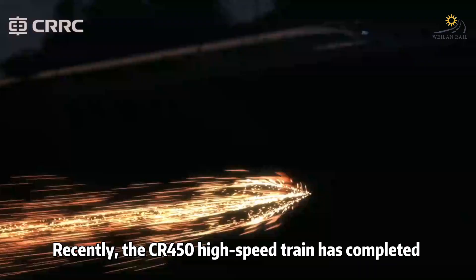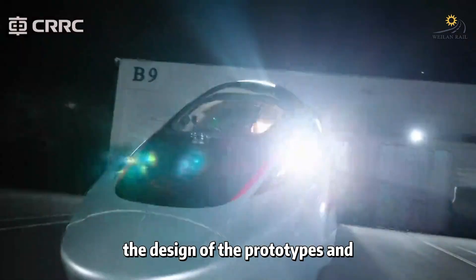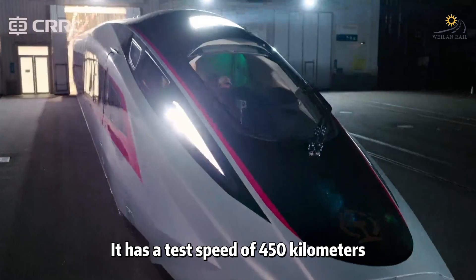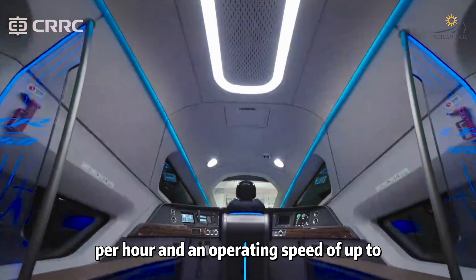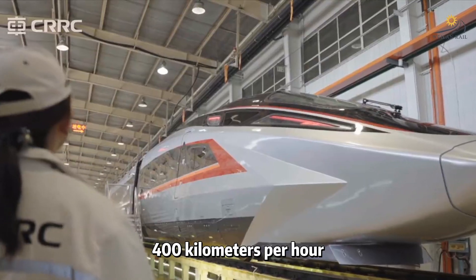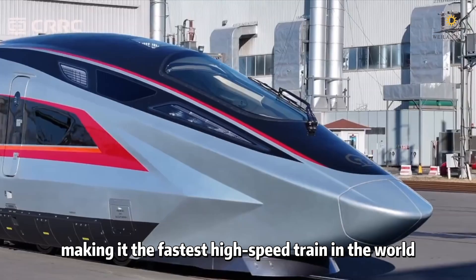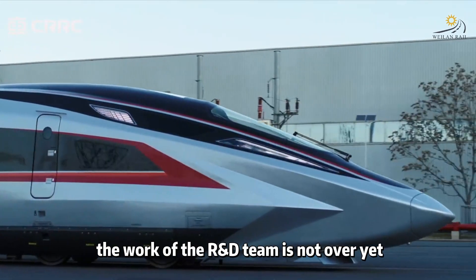Recently, the CR450 high-speed train has completed the design of the prototypes and successfully rolled off the production line. It has a test speed of 450 km per hour and an operating speed of up to 400 km per hour, making it the fastest high-speed train in the world.